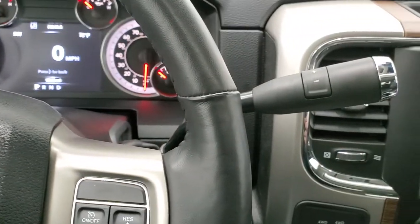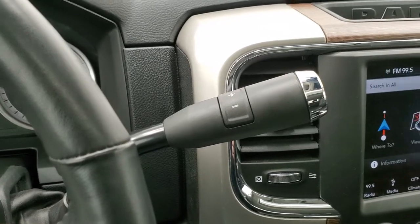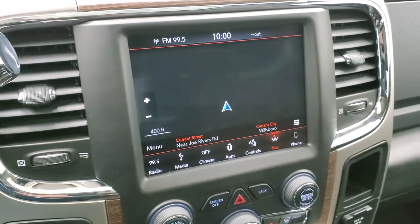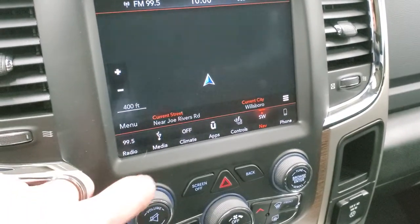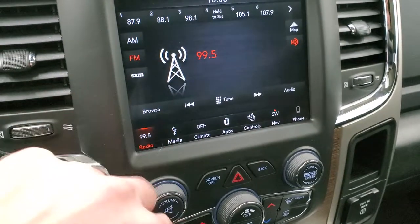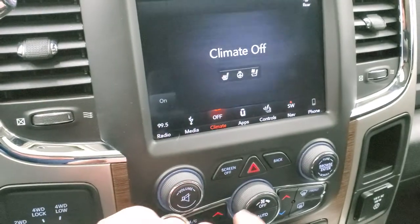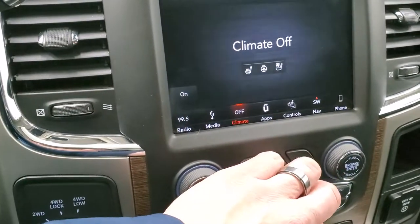It does come with the Aisin heavy-duty 6-speed automatic transmission with the optional tap shift. This one does have the 8.4 4C radio with AM, FM, and Sirius XM radio capabilities. It does have the factory navigation system. You have your climate controls here, which once the vehicle's on you can turn those on.